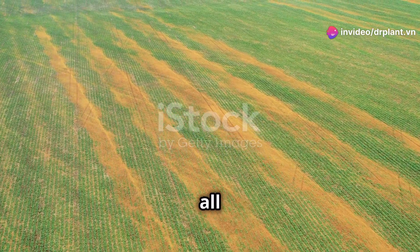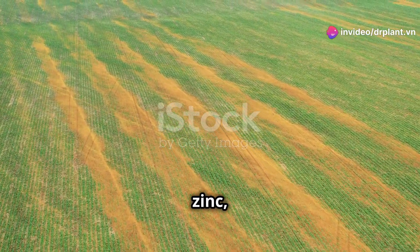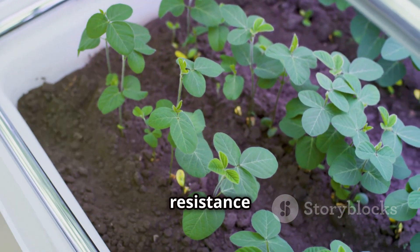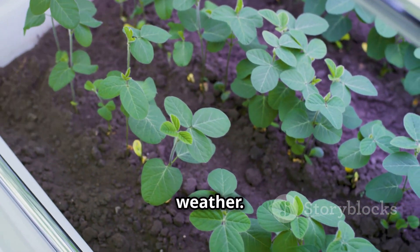Kombi Thai Lawn provides all the necessary nutrients like zinc, manganese, copper, and iron. Not only that, it also helps plants increase their resistance and fight off pests and bad weather.